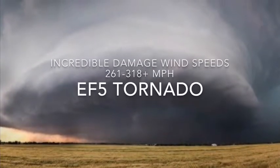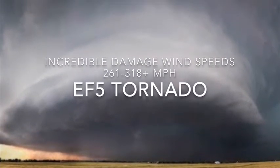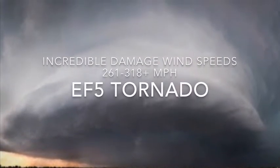Finally we have the EF5 tornado, which is incredible damage, wind speeds 261 to 318 miles an hour plus. Incredible. Now let's go!